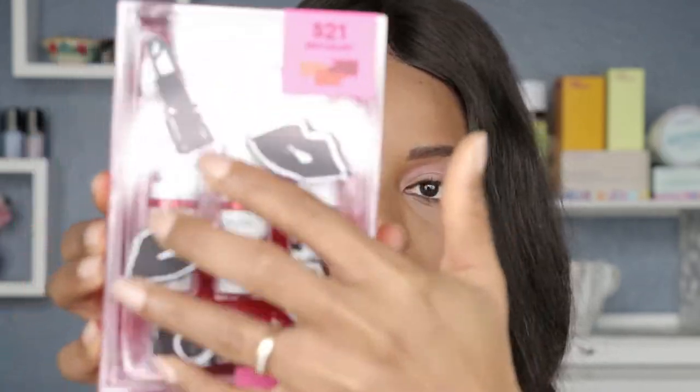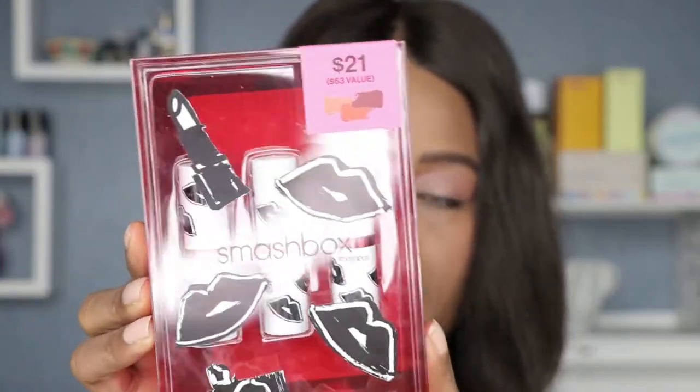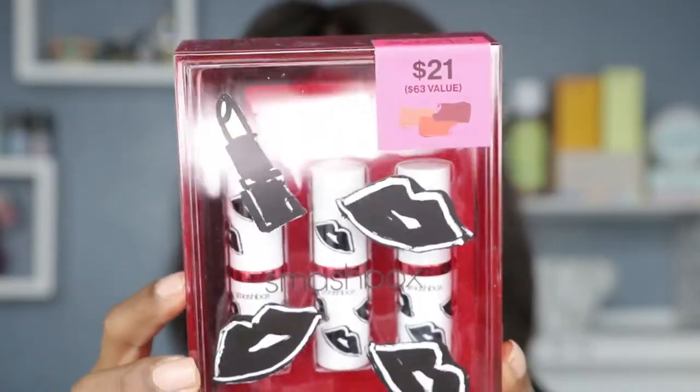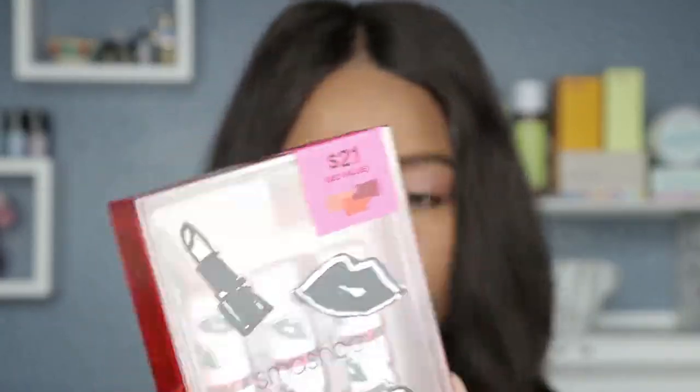So this is the packaging that it comes in — this beautiful red reusable box along with some fun artwork on the outside, and there are three full-size lipsticks in this box. I also want to mention that these lipsticks are cruelty free. They're valued at $63, but you can get them for $21 at sephora.com, which is where I bought these.